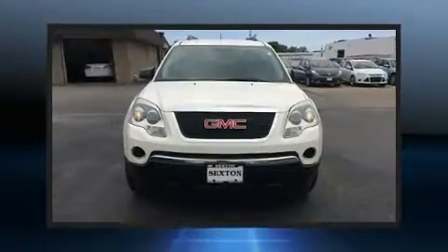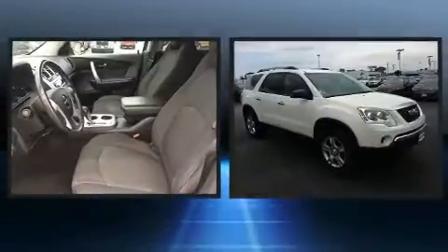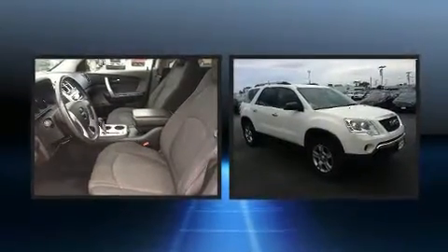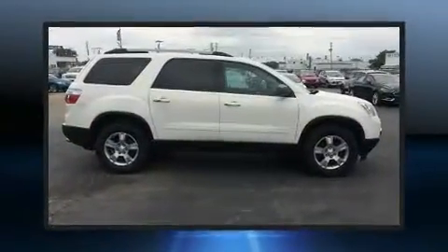Climb inside the 2011 GMC Acadia. A 3.6-liter V6 engine pairs with a sophisticated six-speed automatic transmission, providing a spirited yet composed ride and drive.